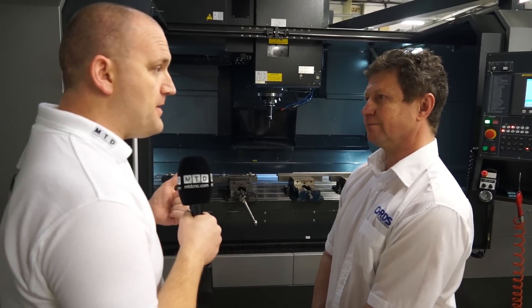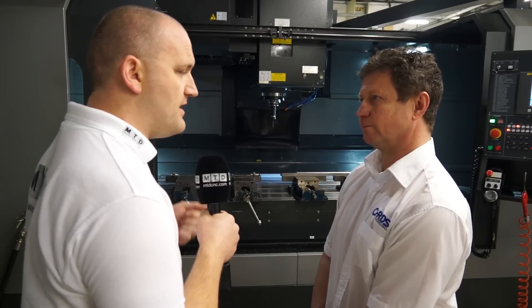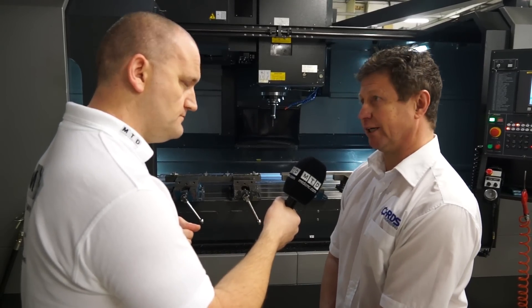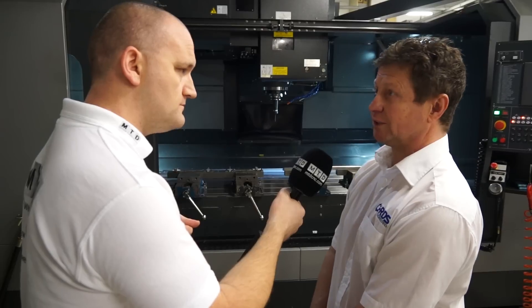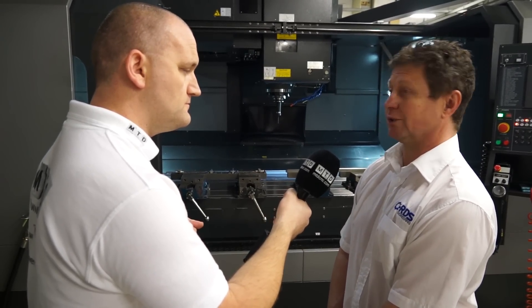TDT Technology have supplied this machine to RDS. How have you found their training, support, and installation? We've had absolutely no complaints. The guys loved the training — they went down to do the training at TDT's place, and because it's a Fanuc control they were reasonably familiar with the controls anyway. They took to it like a duck to water.